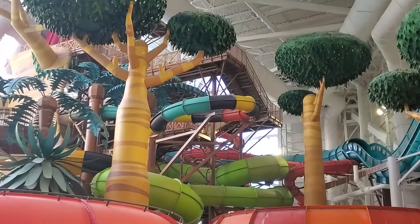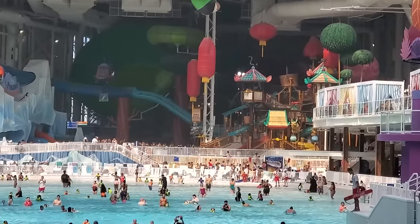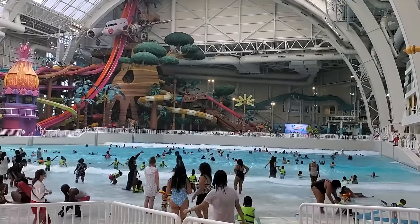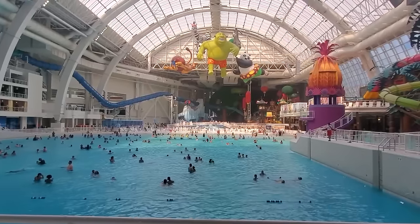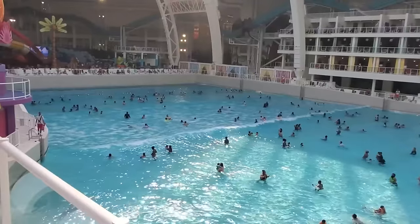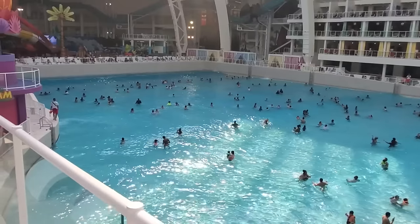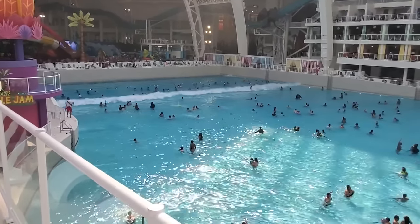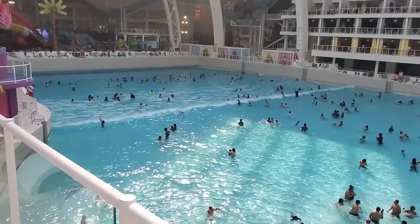The park has two major slide complexes at opposite ends of the space, and the middle is filled with this wave pool. It's called Far Far Away, it's themed to Shrek, and it's the largest indoor wave pool in the world. It's a great place to swim and enjoy the natural sunlight coming in through the roof. The waves are unique in that they are uniform all the way across the pool and behave more like ocean waves. There are actually videos of professional surfers performing on the waves in this pool.